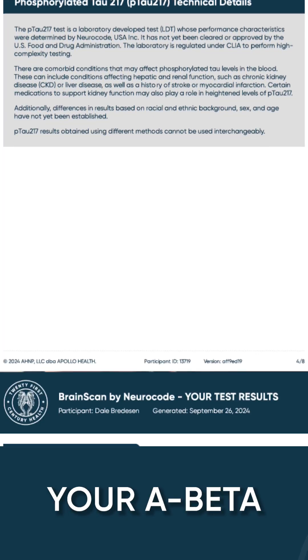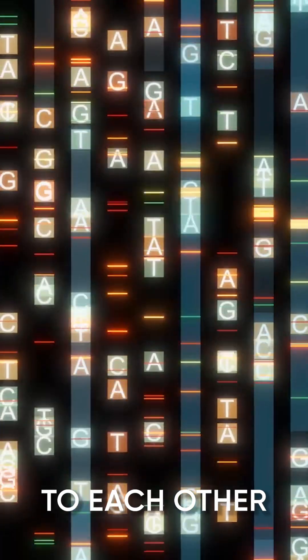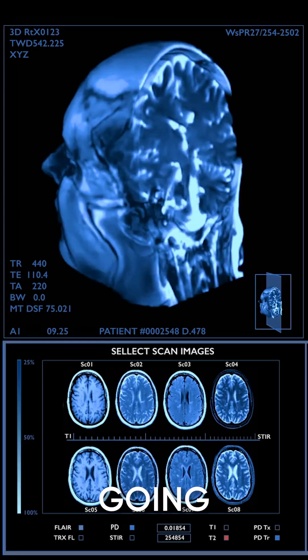For some, it's also helpful to know your A beta 42 to 40 ratio. These give you very complementary information to each other, to tell you if there's any brain damage going on.